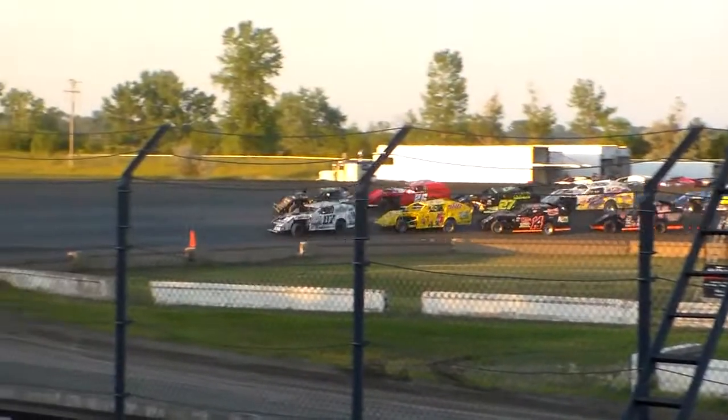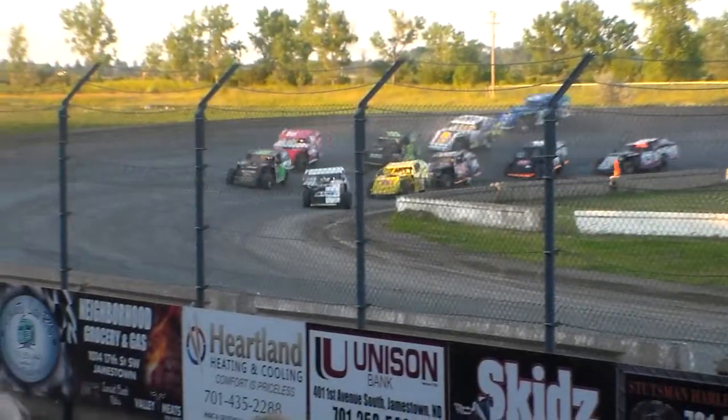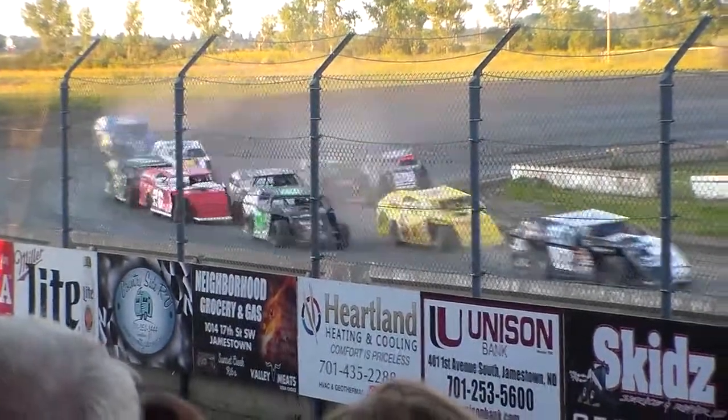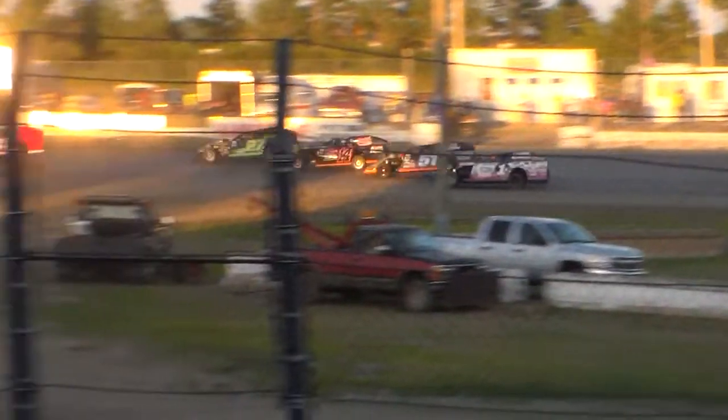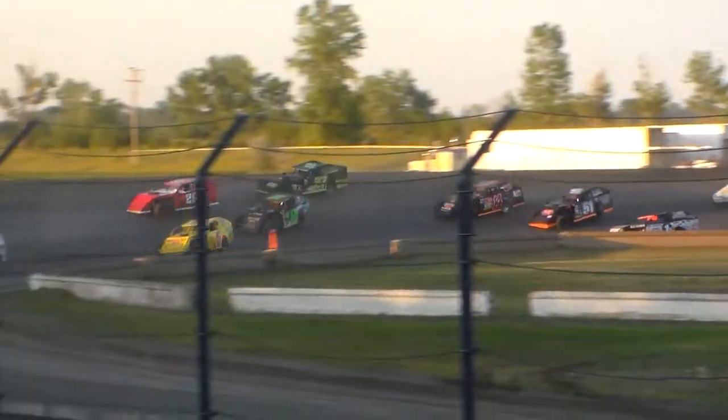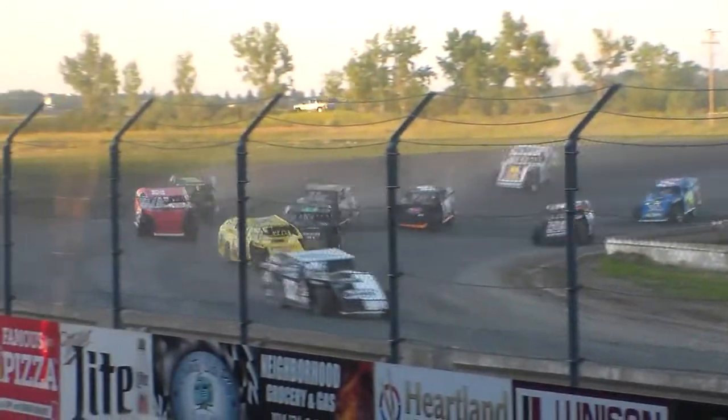Here he comes to turn three and four, and a green flag wave! Matt Hardy gets a big top of the 87. He's going to rock it out of the lead, there's Johnny Sia in second, and it's Randy Gordon to Chris Kitzer, now into third.